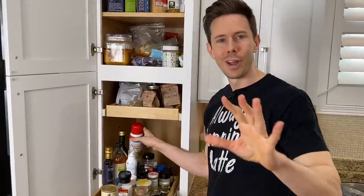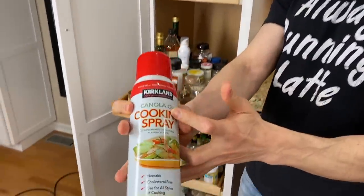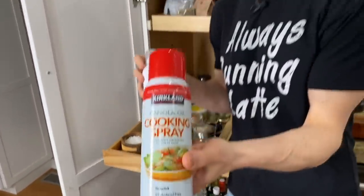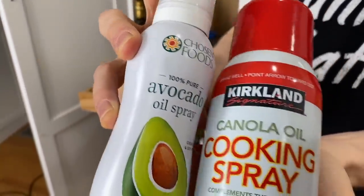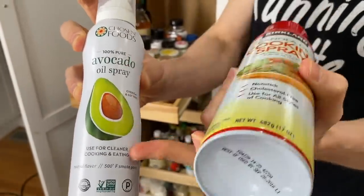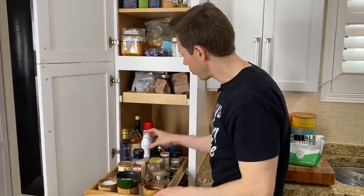I have this here for instructional purposes — you might be like, what is Bobby doing with canola oil chemical spray? This is what I used to use about 10 years ago, and I have it here just for Instagram stories to say, hey, don't use that. Use this — this is avocado oil spray, so you're subbing out nasty processed canola oil with heart-healthy avocado. You're also using non-propellant, no chemicals.